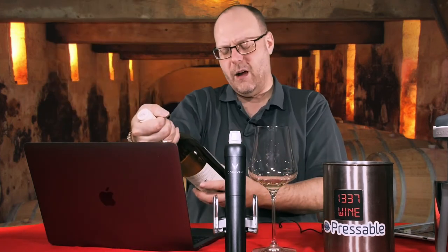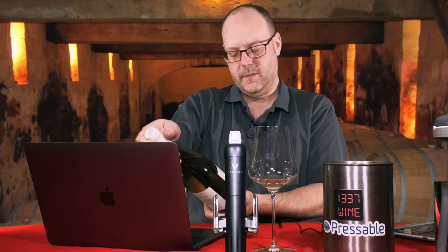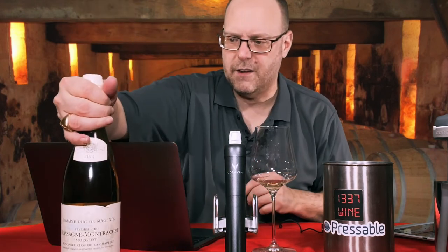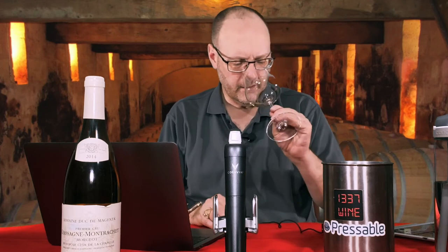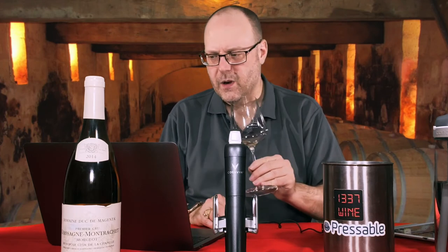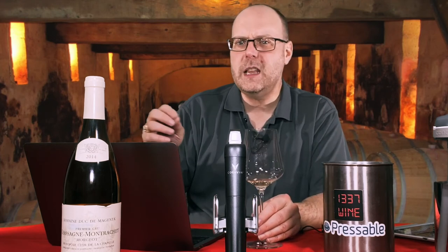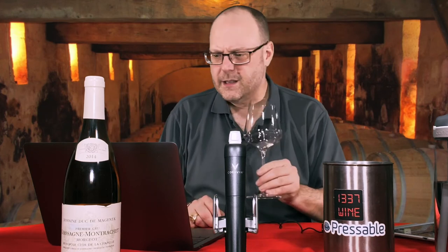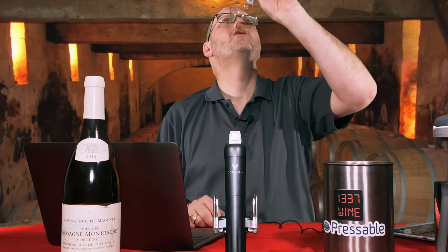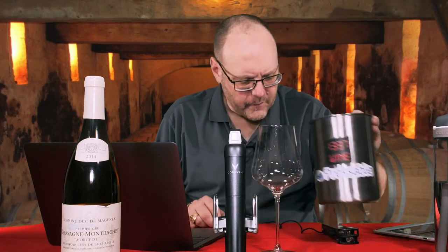It feels like the alcohol may be slightly elevated — it's listed at 13.5%, which is definitely within the normal realm of wine these days. You're probably going to find this in the $45 to $65 price range at retail. This is definitely a well-made wine, and if you see it in the market, I would highly recommend it.